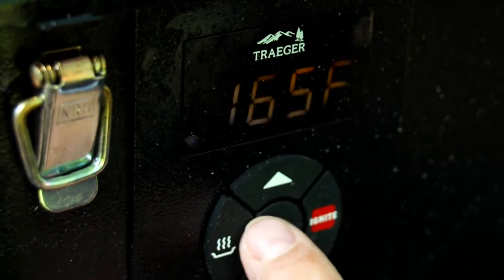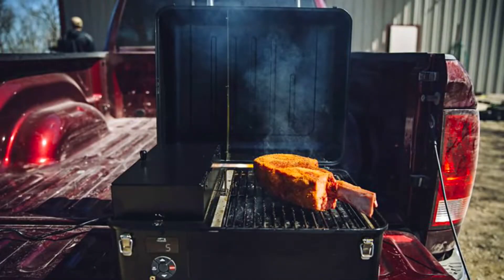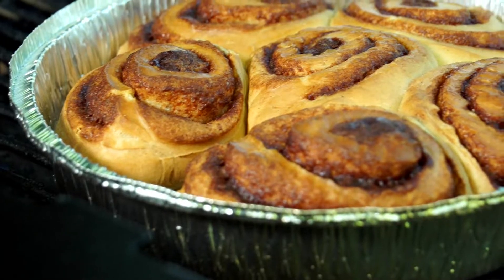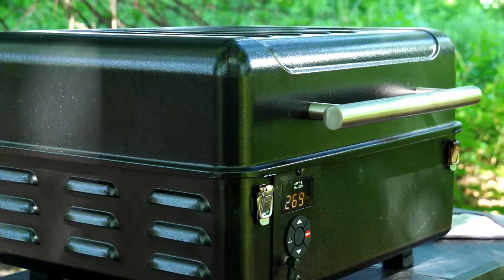The other difference between this and a traditional camp stove is it has a keep warm mode. As opposed to a regular camp stove where the food might get cold when I'm done cooking and I'm trying to convince the kids to come back to camp, this keeps the food warm until it's ready to be eaten. I love this thing — it is truly a game changer in campsite cooking. This is the Ranger pellet grill from Traeger.